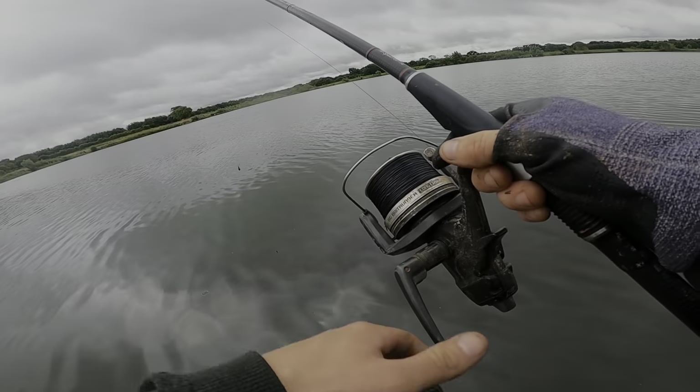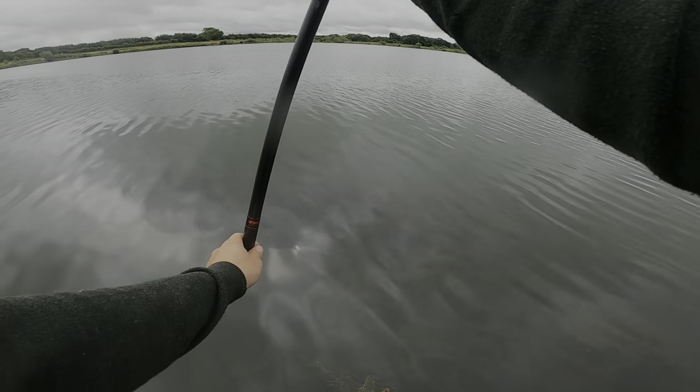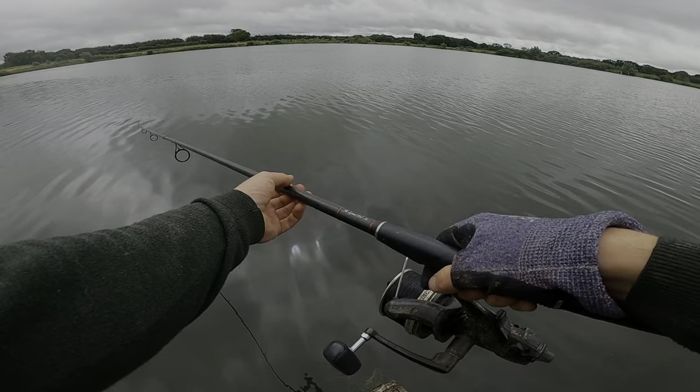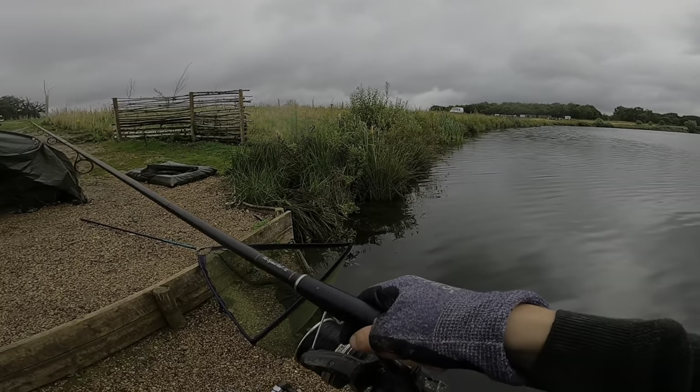I'm going to flick a third rod down just here where the lead pulls back on the smooth bottom - see that? Just sliding, slippy, slippy, slippy. That's perfect.